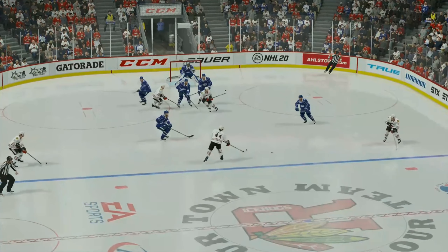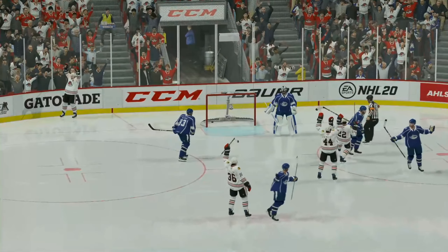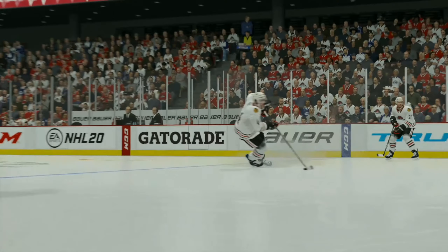The goaltender never picks this up. There's so many people in front of the net. But how does the puck get through all of those people without hitting a body or a stick? It is a seeing-eye shot.